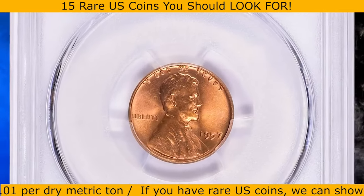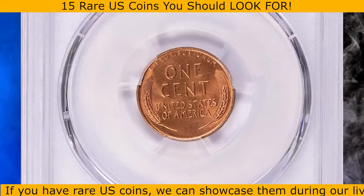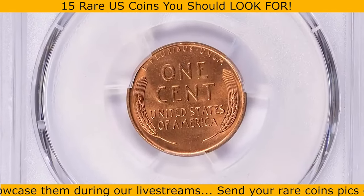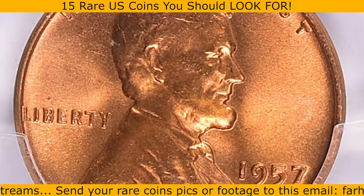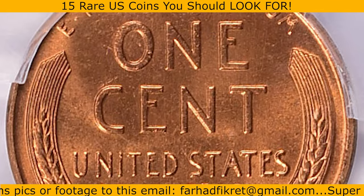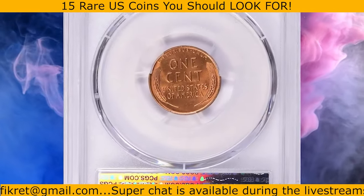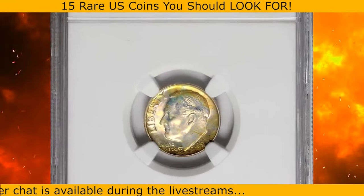Here is a 1957 Lincoln cent in MS67+ Red condition. According to NGC, like so many issues of the 1950s, a very high mintage has left the 1957 Philadelphia cent quite common in fully red gem condition. Still, at the MS67 Red level, examples become scarce — the usual culprits being tiny black spots called fly specks and slight staining or toning streaks. This specimen displays superb surface preservation and striking levels, and its grade was later verified by CAC. It ended up selling for $21,947.62 with buyer's fee.